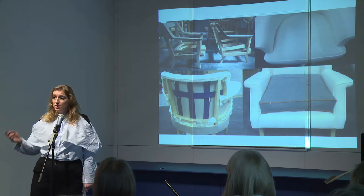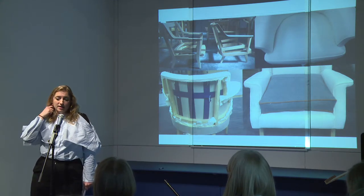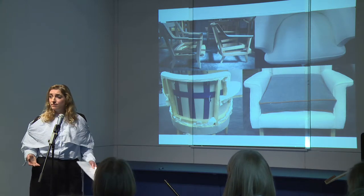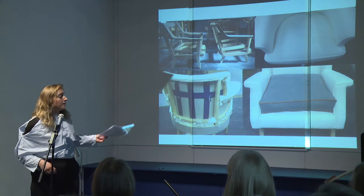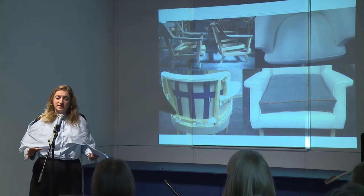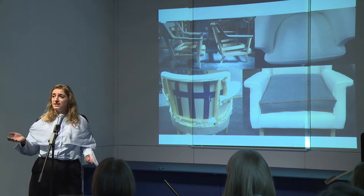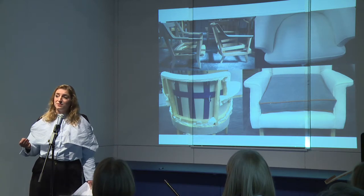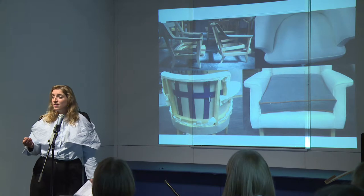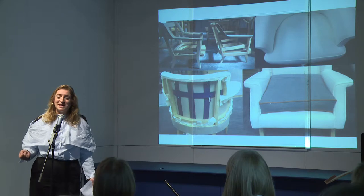So I went back to an old upholsterer, and he had links with a frame maker, so we started making the frames and then went on to do all the upholstering side of it. But what happened then was, because he was kind of more or less a one-man band and I wanted to scale the business, the cost prices ended up coming out too high, which then meant the retails would have been higher than I would have been happy selling at. So that left me with a bit of a dilemma — I then had to go and find someone else.